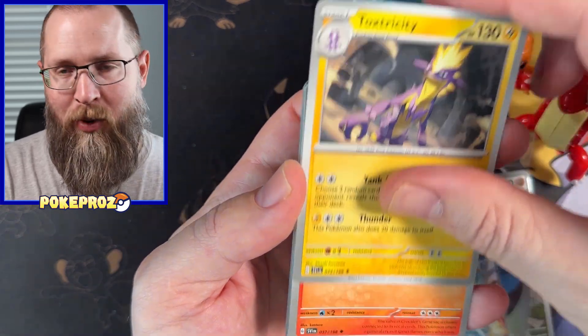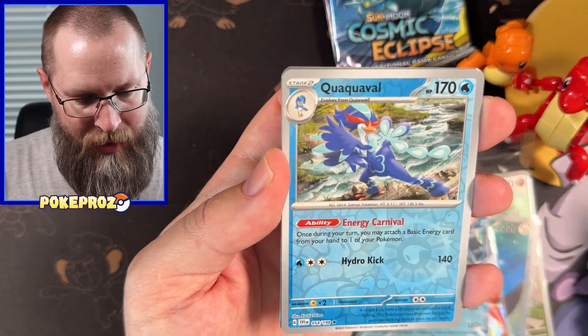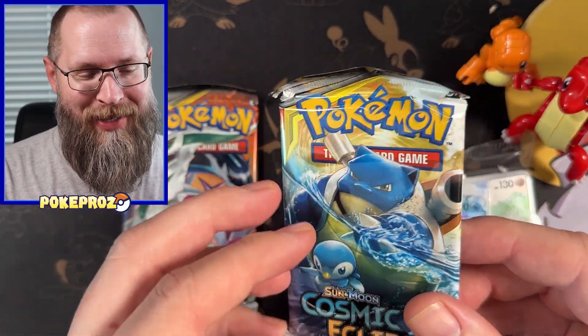Drive the price down — I'm all about it, just having fun with the family and collecting them all. All right, so the big moment: Cosmic Eclipse. I'm really nervous. I have never opened these — I've never even seen them, let alone opened them.